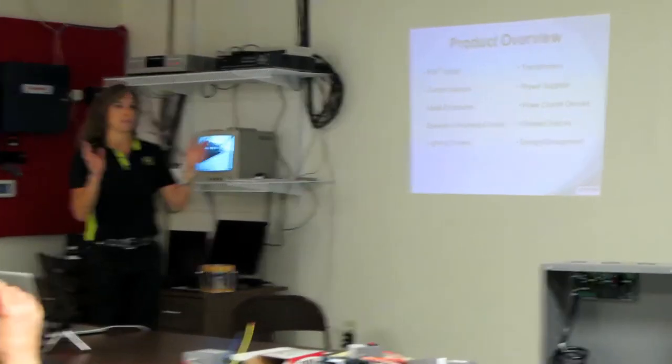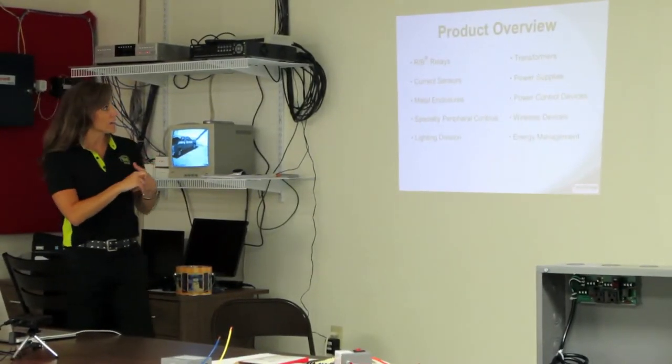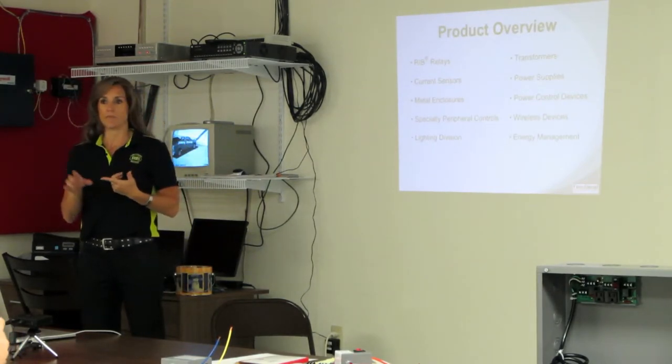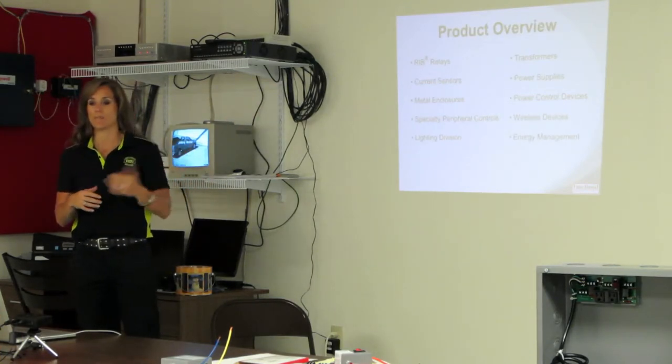Product overview. When the company first started, it was more of just relays. But we have gone into current sensors, metal enclosures, peripherals. We've also got a lighting division. We do transformers, power supplies, and we're going into wireless and energy management.